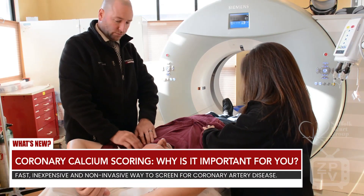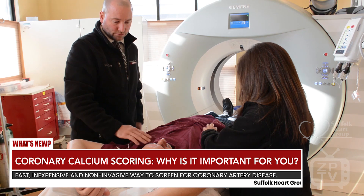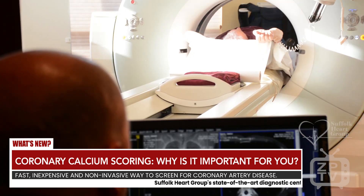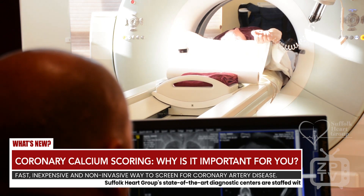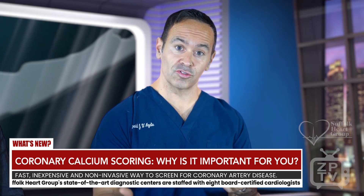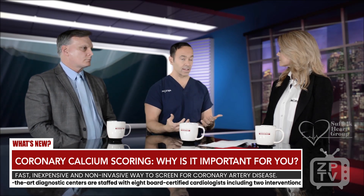That's a great question. The coronary calcium score is a fast, inexpensive, non-invasive way of screening people for coronary artery disease, and it's becoming very popular because as time goes on, a lot of the medical societies are starting to incorporate the score in their guidelines.